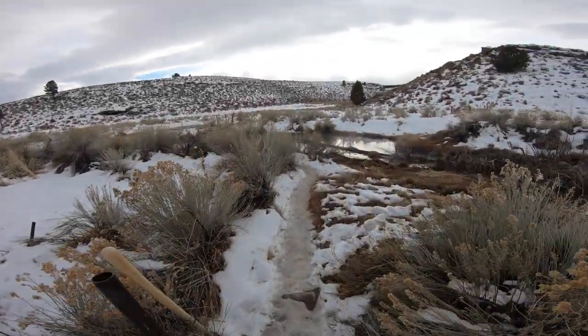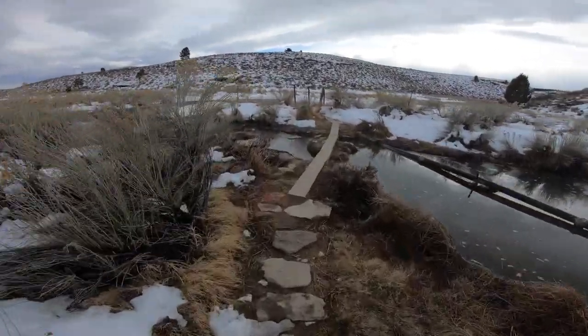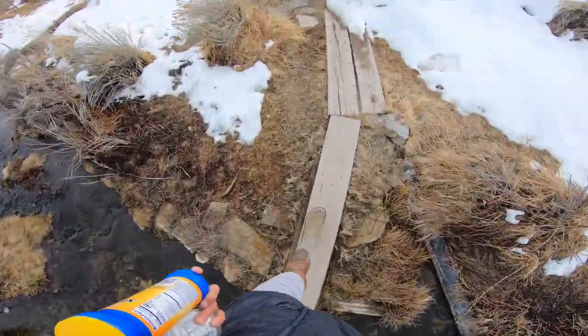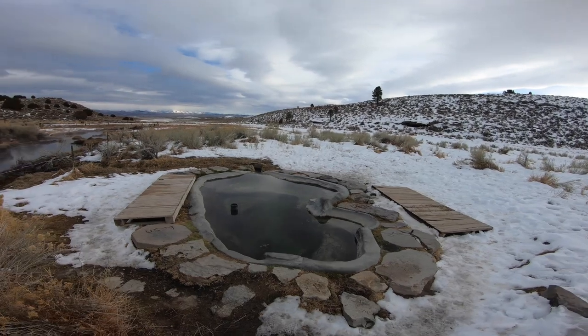The majority of the hot springs are all located off Benton Crossing Road and there are multiple tubs to soak in. Some of the most popular being Hilltop, Crab Cooker, and Wild Willies. We chose to go to my favorite, Siphon Hot Springs.